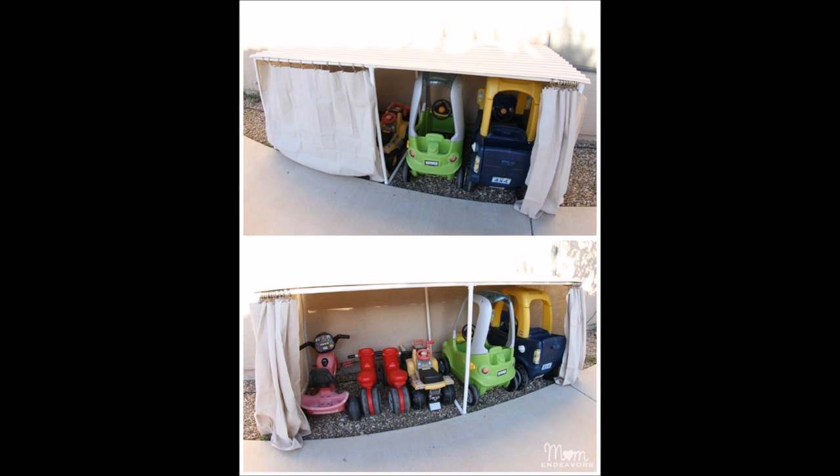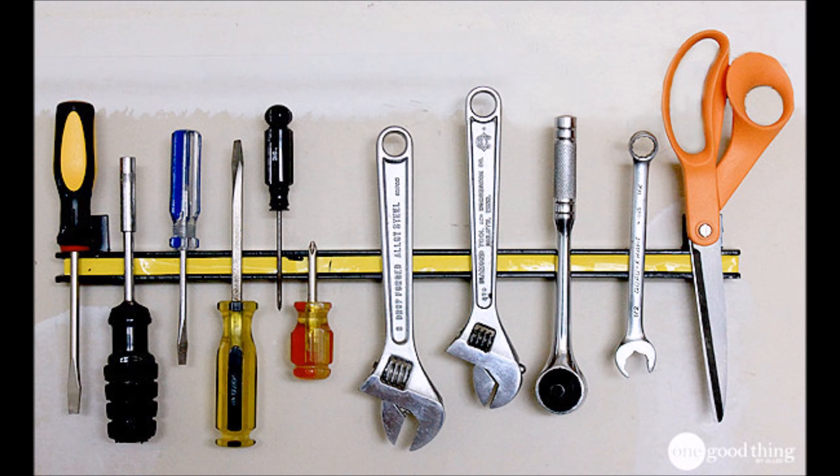28. If you really want to house your children's driving toys in style, make them their own mini garage. This way they're protected from the elements, but not taking up space in your actual garage. 29. Hang up a magnetic strip to hold screwdrivers, wrenches, and scissors — or paint brushes. Anything with some metal.